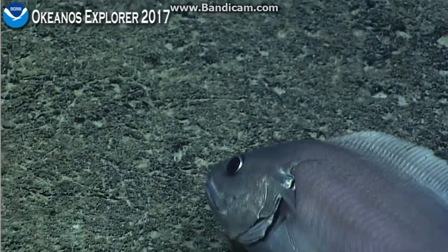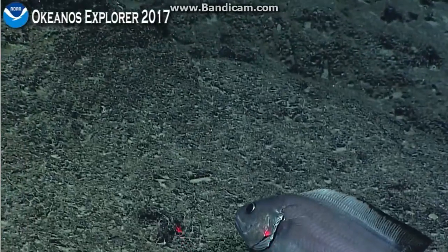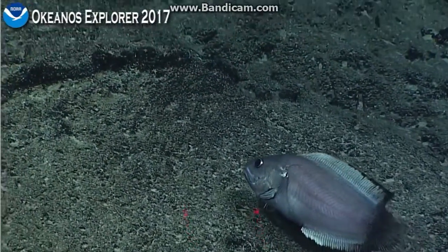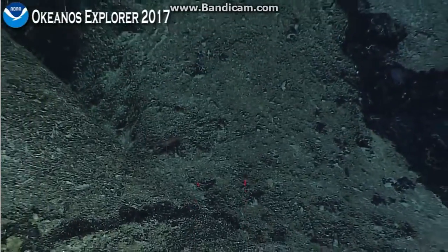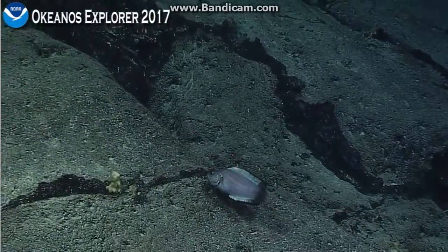This has been a pretty fishy dive in general — fishy and spongy. Coral diversity has been pretty low. I haven't seen a large number of large colonies.